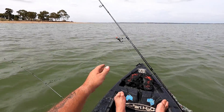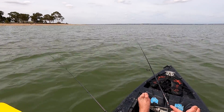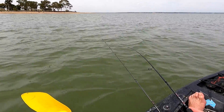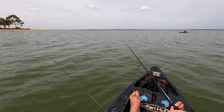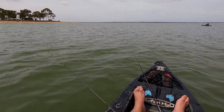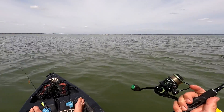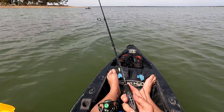I just saw a redfin jump right in front of me — like a little mini bust up, literally just over there. Got him! I saw a little bust up in front of me so I put my trolling rod down and grabbed my soft plastic rod and just cast to the bust up — and he got off. Similar size to the one I just caught. Going to the Strike Tiger 1.5 inch curl tail grub in vodka and orange. I'm just going to drift around the lake casting that. The breeze should just slowly take me back in towards that bank over there.